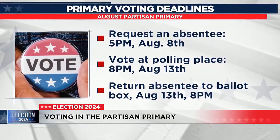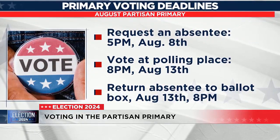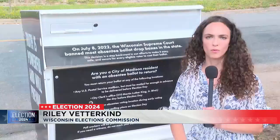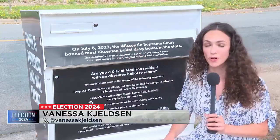But you don't have to wait until then to vote. You can request an absentee ballot until August 8th. While that is the correct statutory deadline, we do recommend that voters, if they are mailing back their absentee ballot, are mailing it a week ahead of the election.